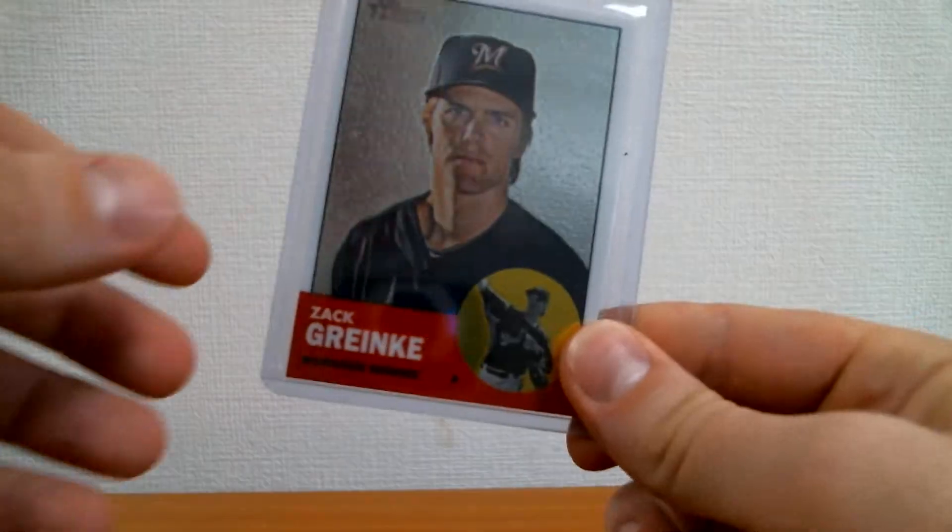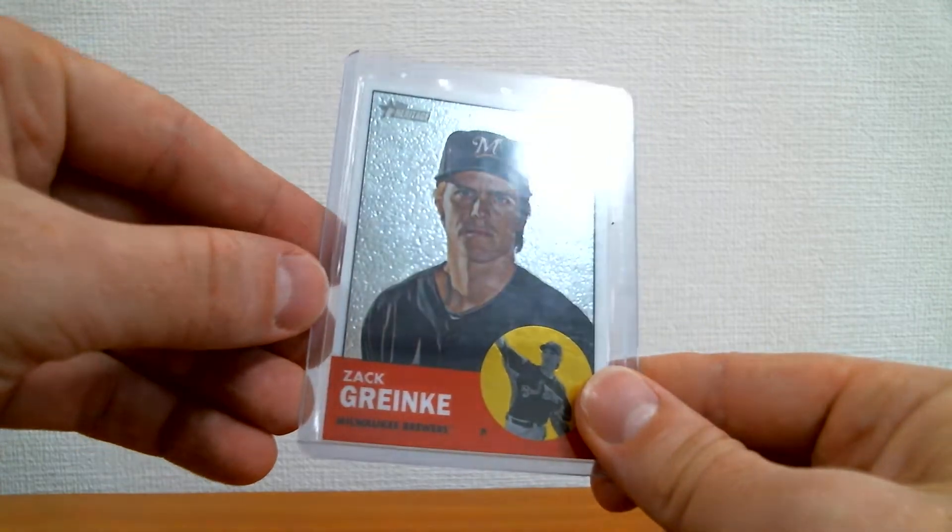Hey everyone, JP Wisco here. Today I wanted to make a quick video showing you some of my recent pickups. I've got two different stacks here — some Topps Heritage cards and some cards for my Derek Jeter collection. Without further ado, let's just get into it.